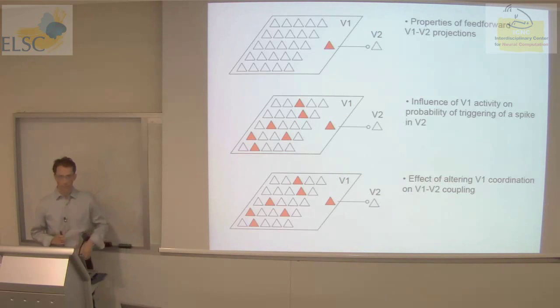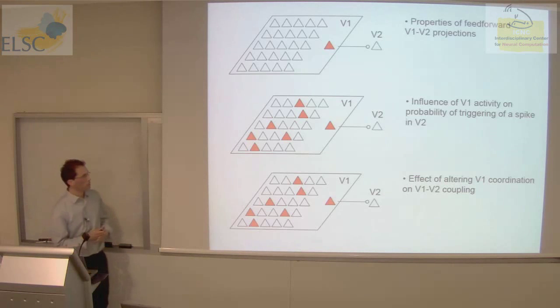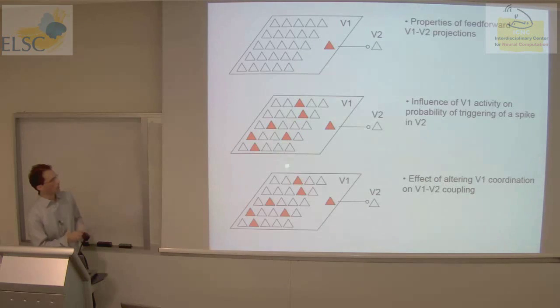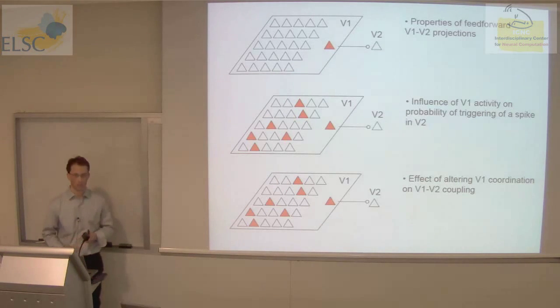That's the context of the work. The analysis is broken into three parts: first, I'll show you the relationship between spiking activity in V1 and V2 — the properties of spiking correlations between these two networks. Second, we'll make use of a specific subset of strongly coupled neurons to look at the influence of V1 activity on the probability that one V1 neuron will elicit a spike in the downstream network. Third, we'll use stimulus manipulations to change the level of coordination within V1 and see how that affects coupling between these two networks.